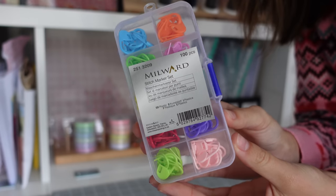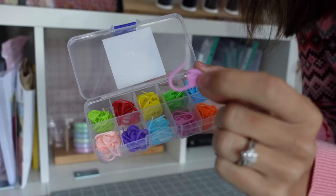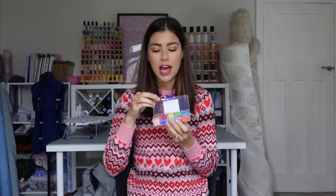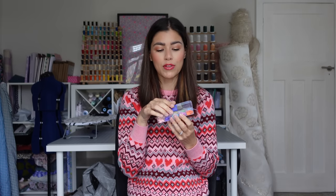Starting with our stocking filler category which is £25 and under, the most affordable gift I have this year is this super cute little stitch marker set by Millward. So these are stitch markers for knitting and crochet. I know a lot of you guys enjoy knitting and crochet as well and I just thought this was a super cute small gift maybe if you're doing a really cheap secret Santa or you want something for a stocking. It comes in a really lovely little plastic case and then you've got 10 different coloured stitch markers, they've all got their own little section and I just think they're super cute. I think it's something that a lot of people kind of like are missing in their stash so this would be a great option.